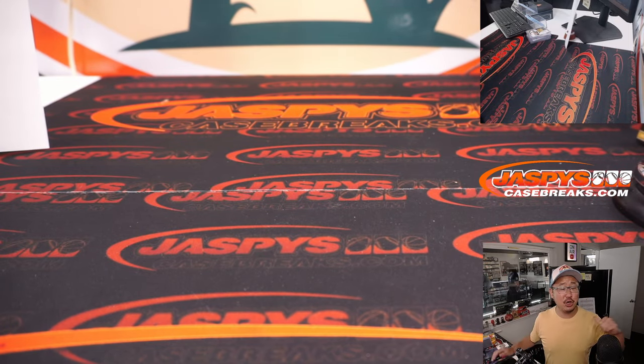All right, there you go gang. I'm Joe for JaspisCaseBreaks.com. Thanks for watching, thanks for breaking with us. I'll see you next time for the next one.